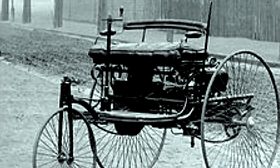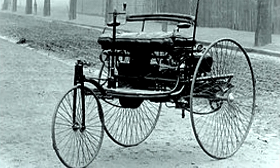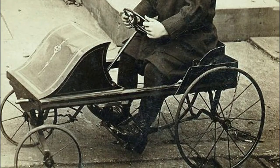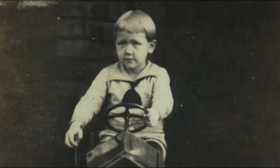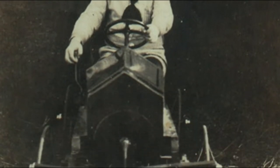When Carl Benz introduced his three-wheeled patent motor wagon for adults in the late 1880s, pedal cars for children appeared soon after. By the early 1900s, pedal cars were widespread, especially in the United States, England, France and Australia.